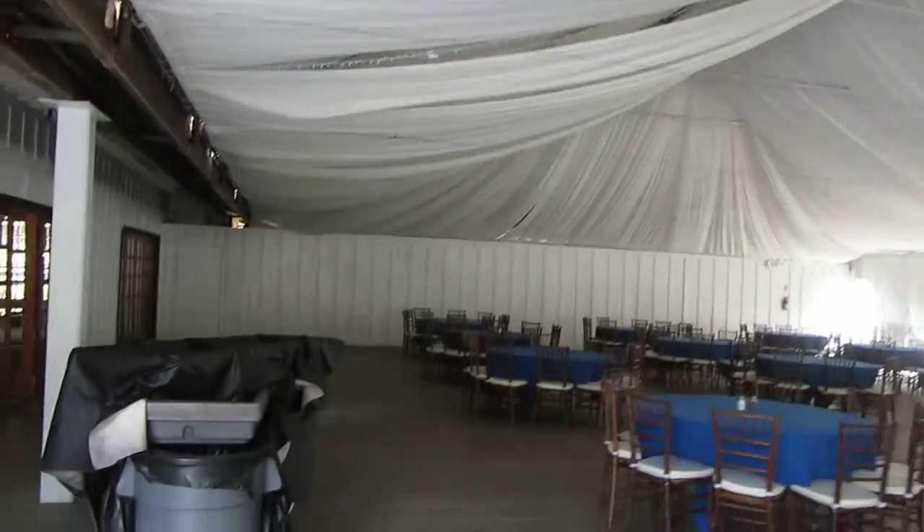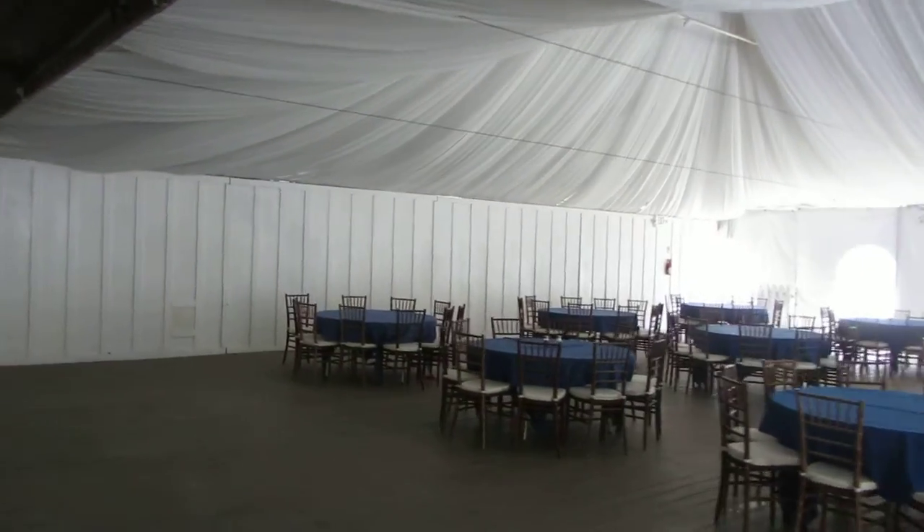So this is what it looks like. When I DJ and work here, they generally have the reception over there, the ceremony and cocktail hour over there, and then the dancing over here.